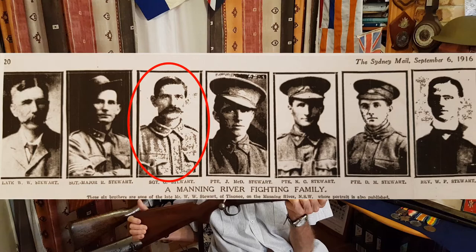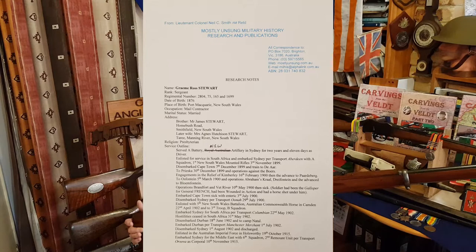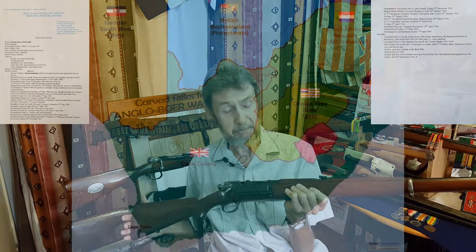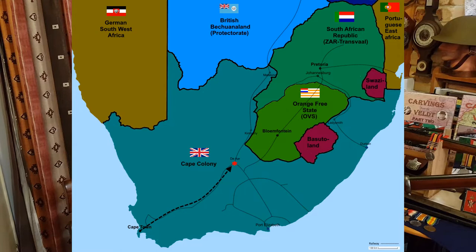He previously served in the New South Wales Artillery for two years, and he joined up very shortly after war broke out. The 11th of October 1899 is when war was declared, and then on the 3rd of November he enlisted with the New South Wales Mounted Rifles and off he went to South Africa. He landed in Cape Town in early December and was sent up to De Aar, just below the OVS Republic, and took part in operations against the Boers.